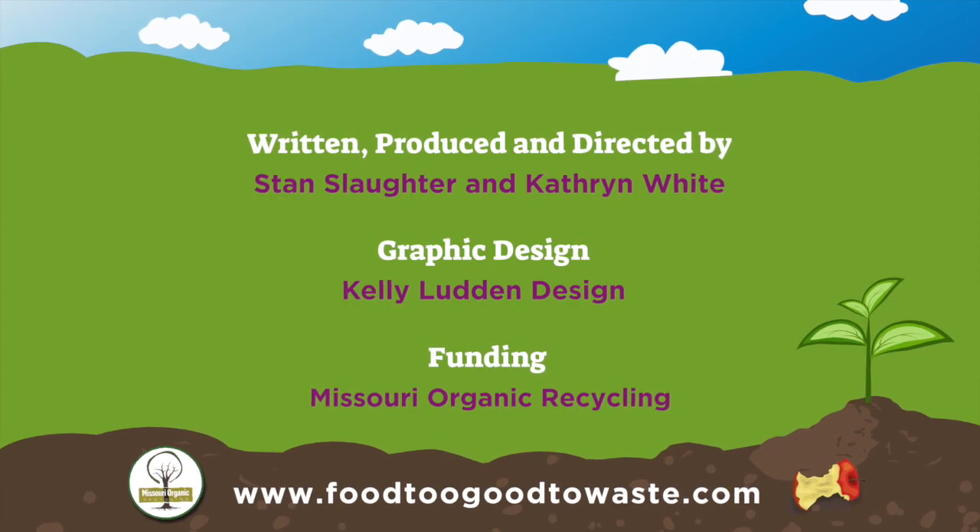Thanks for your attention, and good luck with your Food Too Good to Waste project.